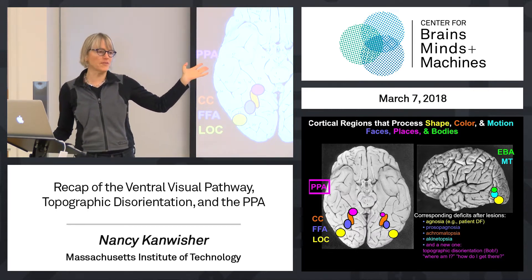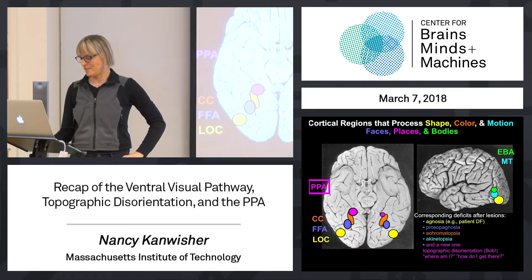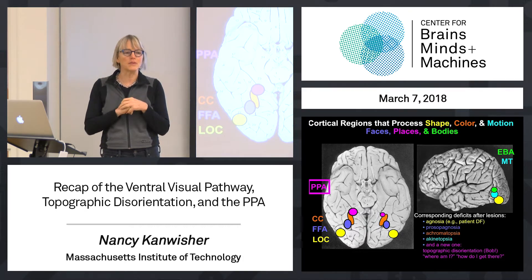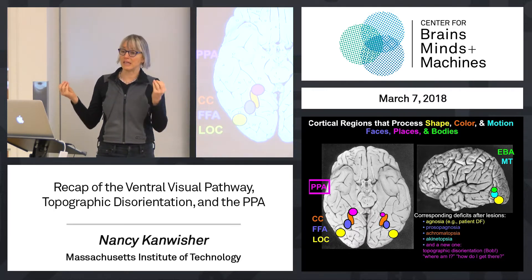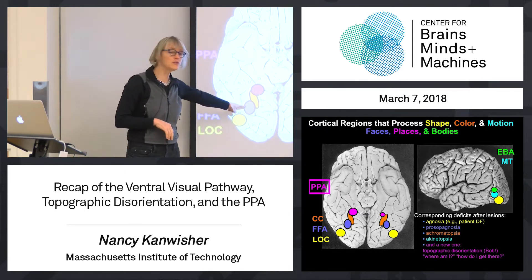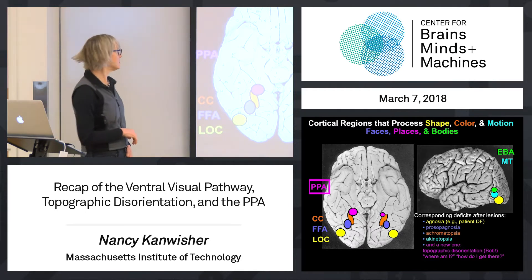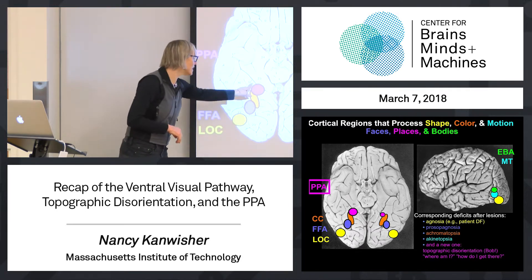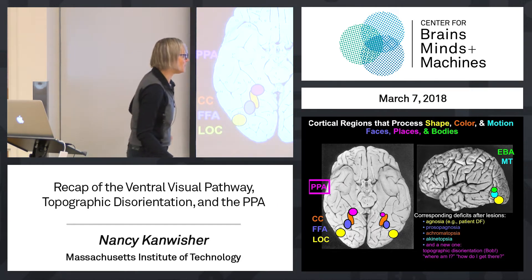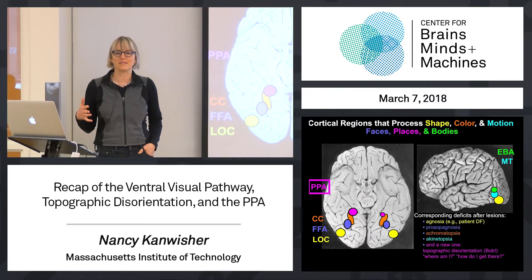These things were found with functional MRI, which shows selective activation for these categories of features and stimuli. But there's complementary data from patients with brain damage that dovetails beautifully with these fMRI studies, showing selective deficits in shape perception when people have lesions in the region that responds to shape, selective deficits in face perception called prosopagnosia from lesions in the face area, selective deficits in color perception called achromatopsia from lesions in the color region, and selective deficits in motion perception from lesions in area MT.